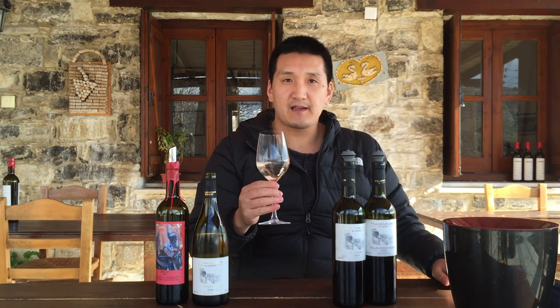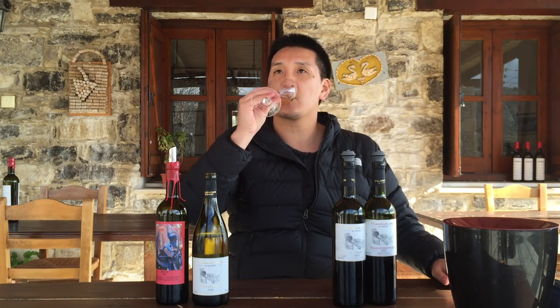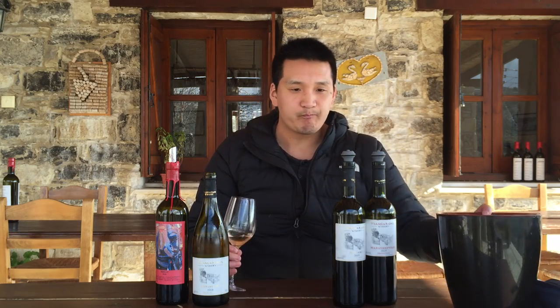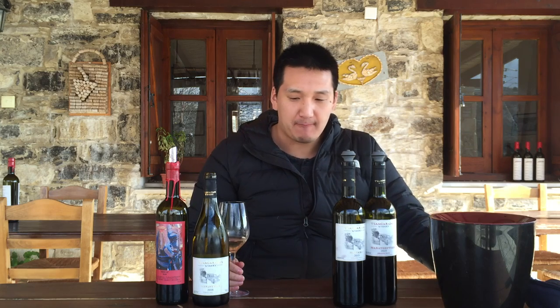There's a bit of minty notes to it as well, without the menthol — some mint, some menthol. The cool thing about this Xynisteri is it's very mineral-driven, long-end palate. I had this at 4.1. That was a very good wine.